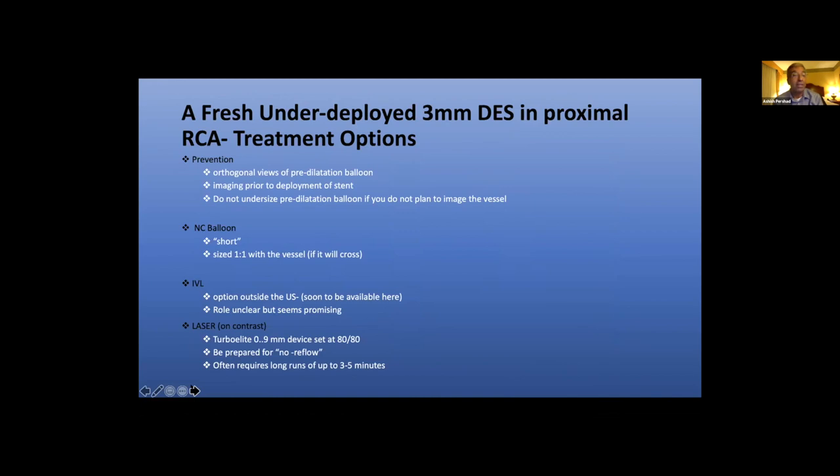Don't talk yourself into believing you're fully expanded. If you don't plan to image the vessel, make sure balloon size is at least one-to-one based on angiographic assessment. If using an NC balloon, use a short NC balloon and size it one-to-one. If there's a lot of calcium, the balloon often won't cross — that's your answer. Of course, IVL is an option outside the US, or you can use a peripheral balloon as Jay and Kevin did. What I chose to do was get on the laser bandwagon — a Turbo Elite laser, which is a peripheral laser. We set it at 80/80 fluence and energy, and be prepared for a bunch of no-reflow.